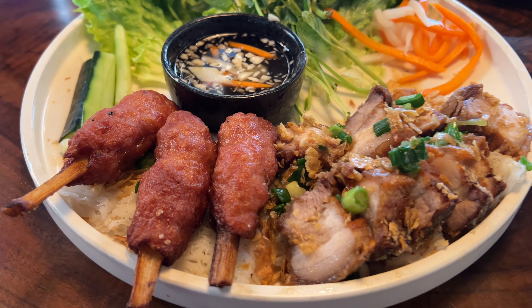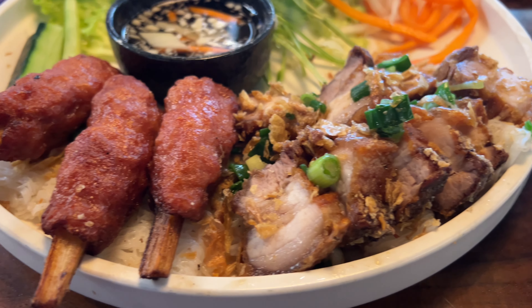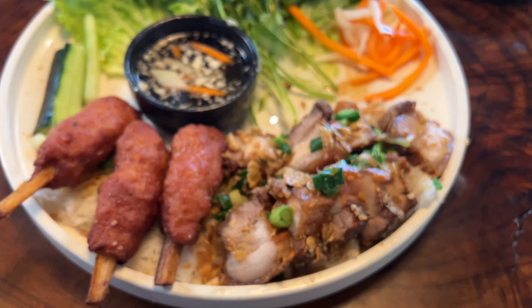All right, we got some lamb meat and some crispy pork belly, and then banh hoi underneath. That's good.